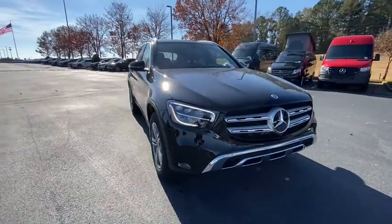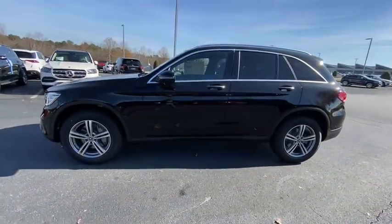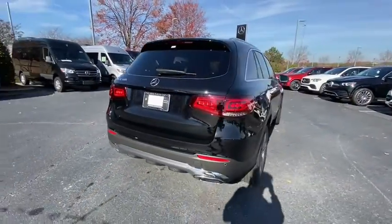We are pleased to show you the 2021 Mercedes-Benz GLC. The Mercedes-Benz GLC sets the bar for the luxury SUV — a mid-size SUV that's all lean muscle and has a roomy new cabin full of style and substance.